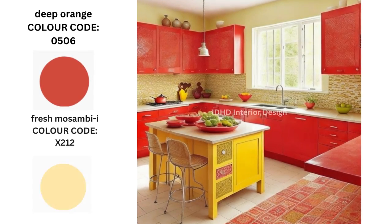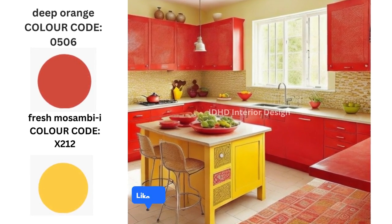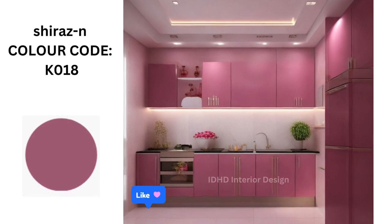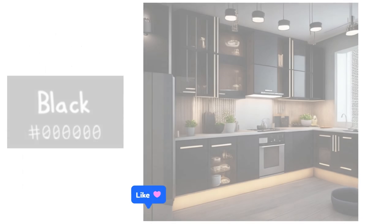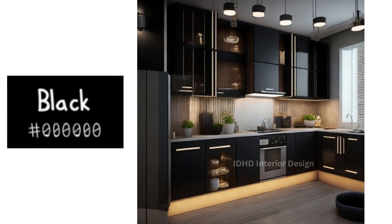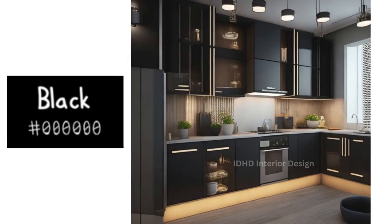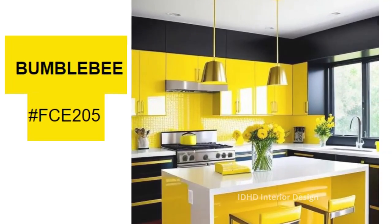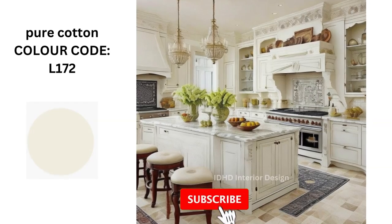Deep orange and fresh musum beet. Shiroz. Black. Bumblebee. Pure cotton.